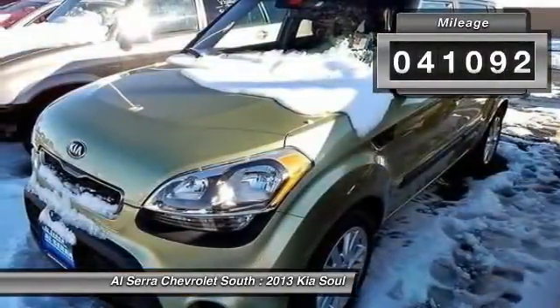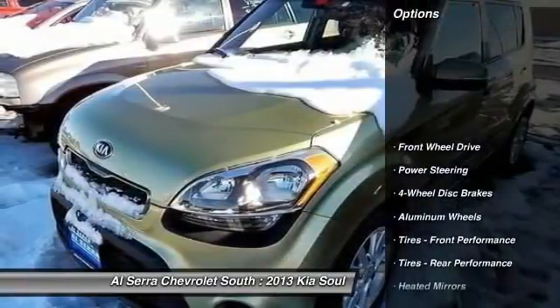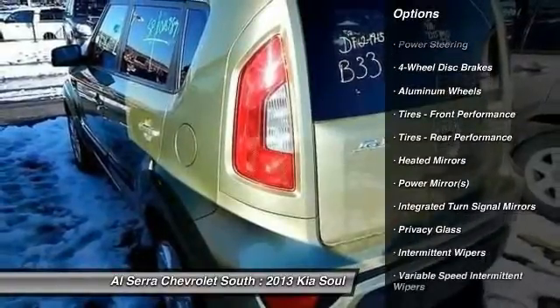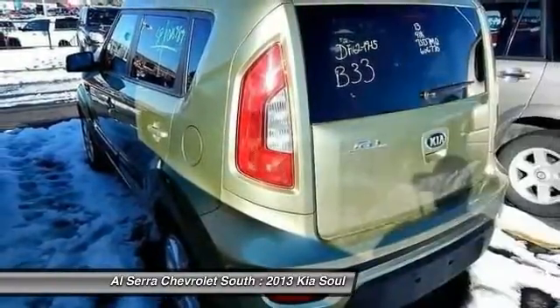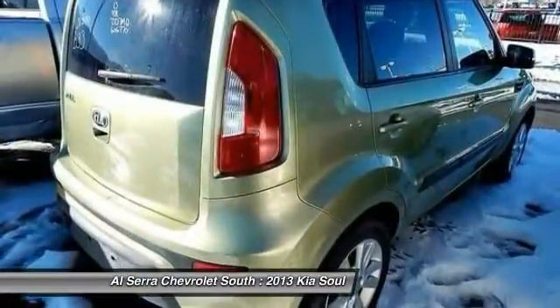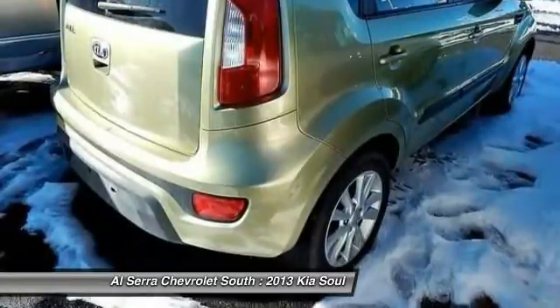This vehicle has less than 45,000 miles. Here are some of this vehicle's great options: traction control, anti-lock braking system, steering wheel audio controls, stability control, air conditioning, adjustable steering wheel, power steering, driver airbag, keyless entry, and four-wheel disc brakes.